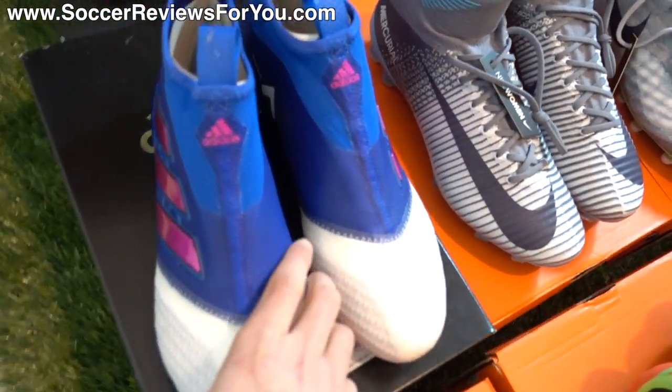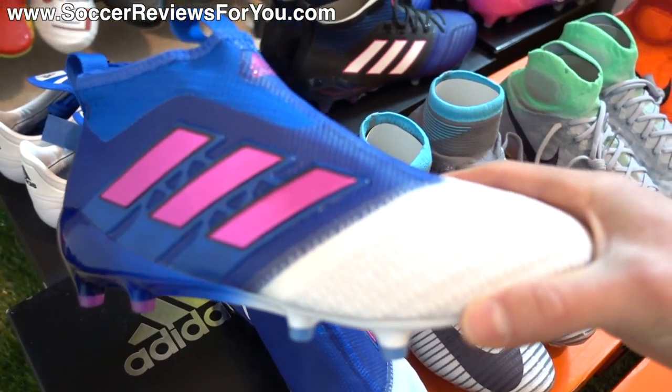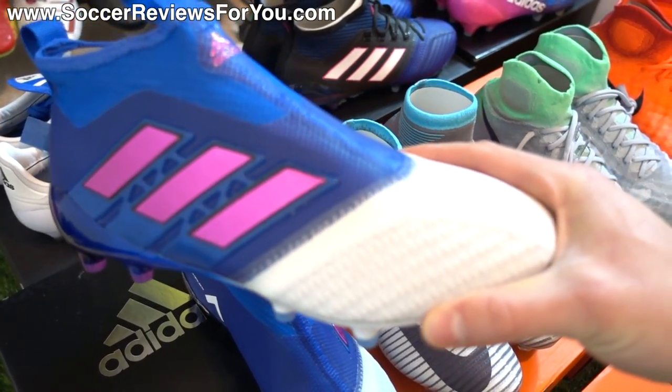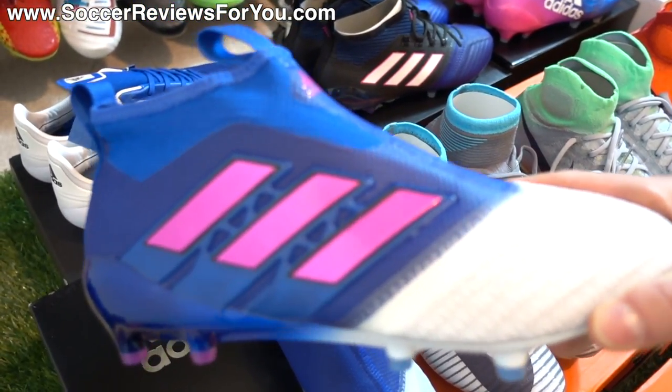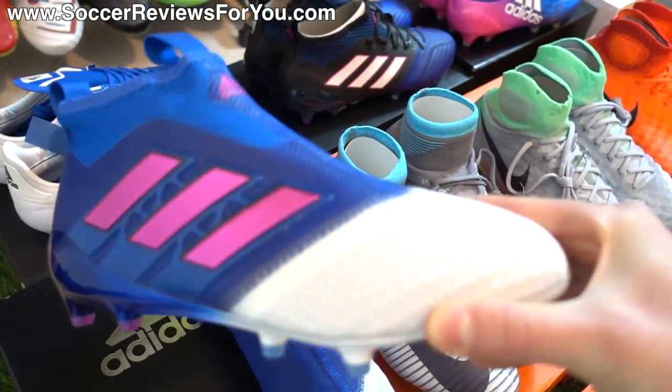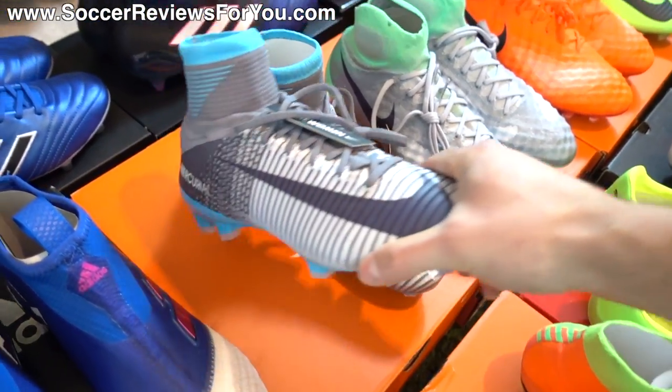Going back over to the left side, I have the alternate colorway variation of the 17+ Pure Control from Adidas. This has the white toe and then the blue and pink throughout the rest of the upper — definitely a really interesting colorway of the Pure Control.